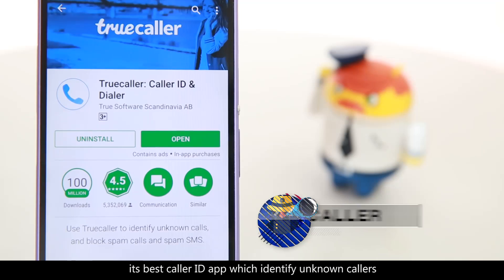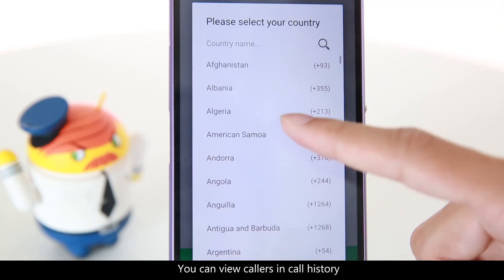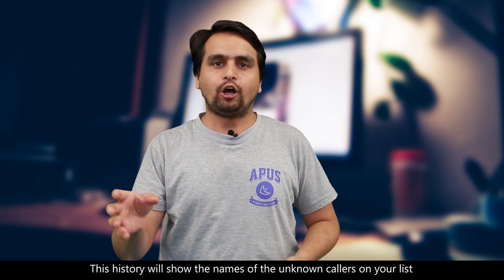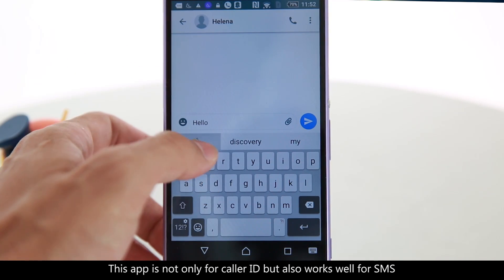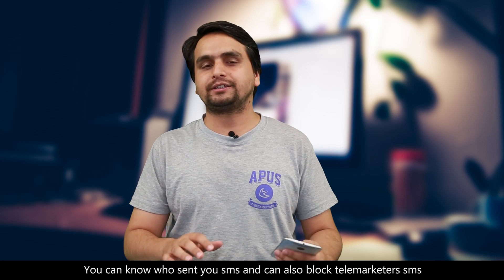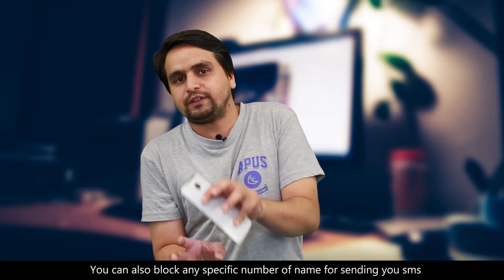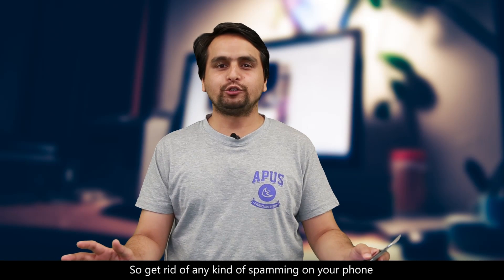Today I will talk about 3 apps and the first app is TrueColor. It's the best caller ID app which identifies unknown callers and blocks spam and marketing calls. You can view your call history and this history will show the name of the unknown callers on your list. This app is not only for caller ID but it also works well for SMS — you can know who sent you the SMS and you can also block telemarketing SMS. You can also block any specific person or number who is sending you SMS, so get rid of any kind of spamming on your phone and start using TrueColor.